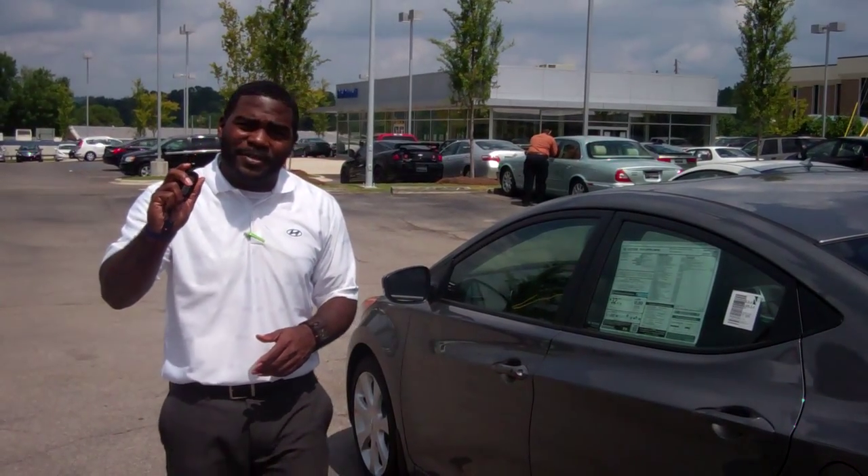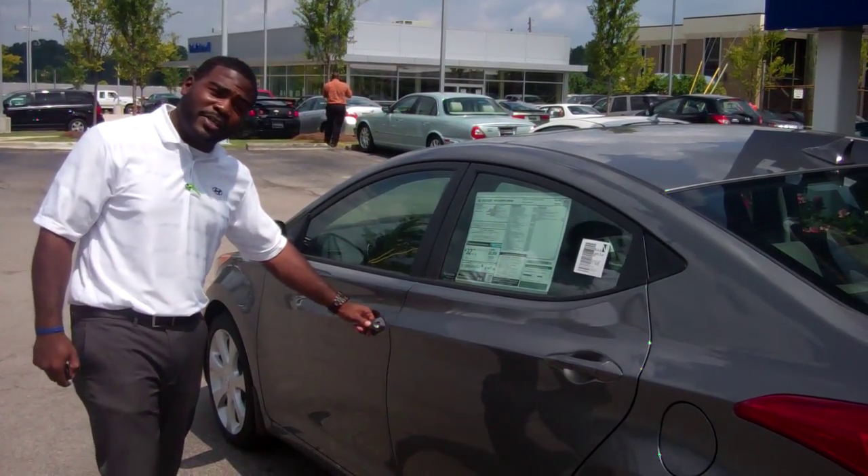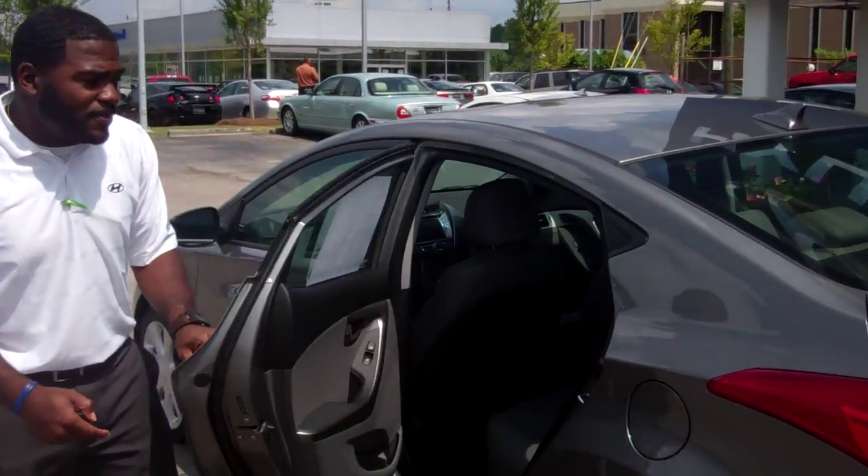Starting right off, it comes with a proximity key. With that you can actually unlock and lock the doors and set them on just by pressing that black button there. So come right inside with me — step inside.